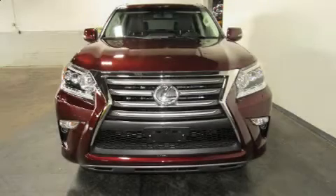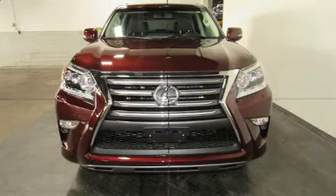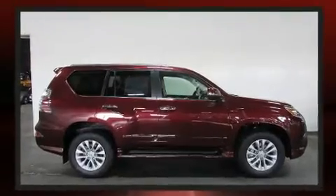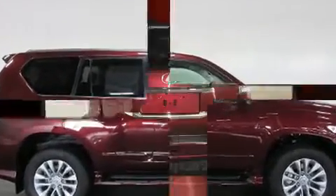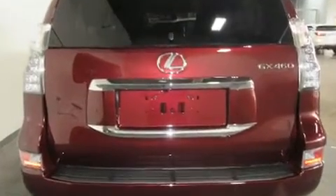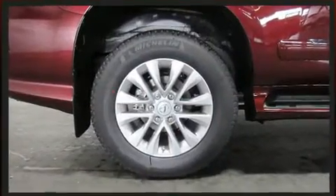Discerning drivers will appreciate the 2019 Lexus GX460. A 4.6-liter V8 engine pairs with a sophisticated six-speed automatic transmission, and for added security, dynamic stability control supplements the drivetrain. Four-wheel drive allows you to go places you've only imagined.